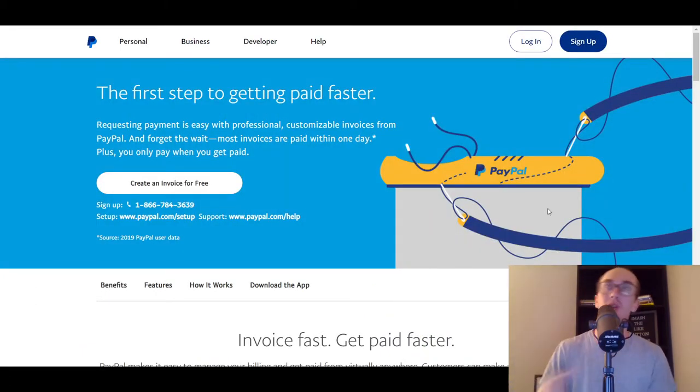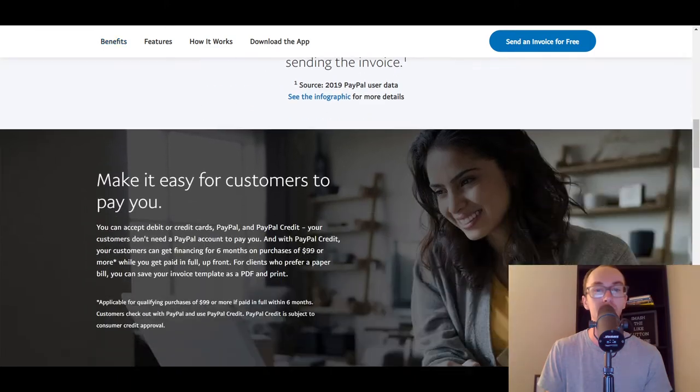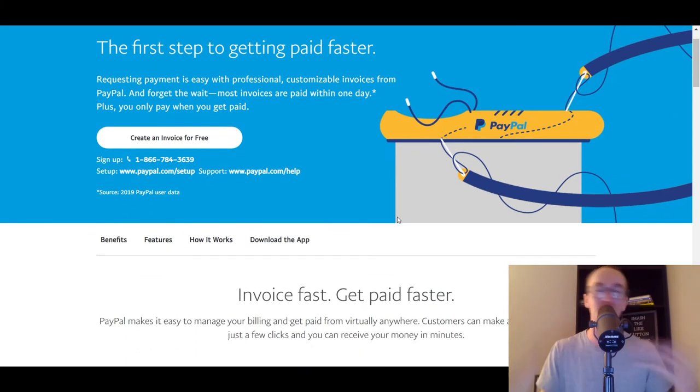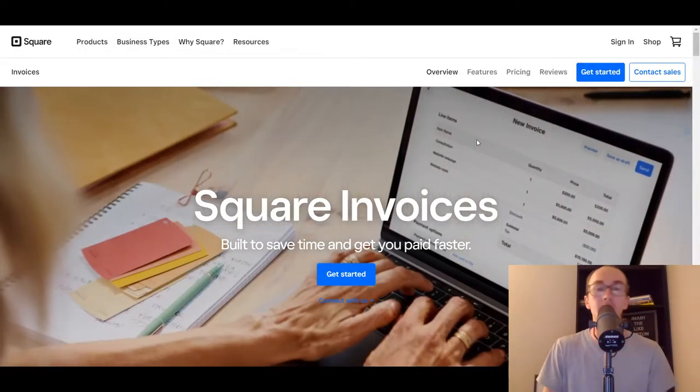You do need to look into the specific fees, and the reason I'm not going too deep into fees and pricing is because that is all subject to change on a regular basis. So it's up to you to compare fees if that matters to you. But I would definitely recommend checking out PayPal — moving into number three, we have Square invoicing.